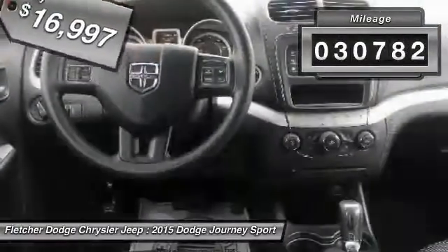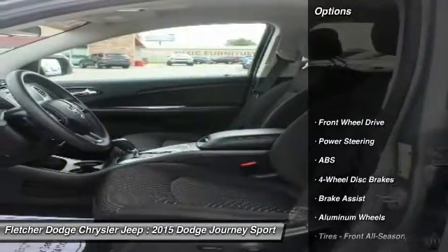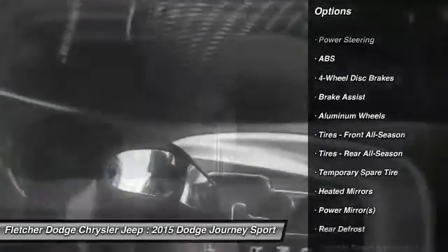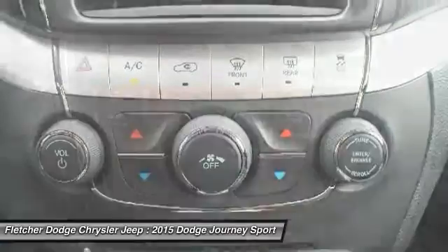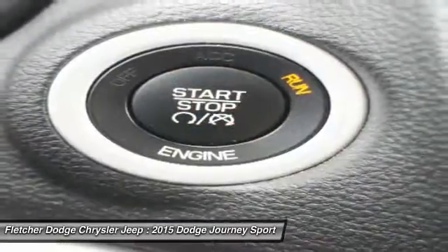This vehicle has less than 35,000 miles. Here are some of this vehicle's great options: anti-lock braking system, stability control, keyless entry, traction control, steering wheel audio controls, driver airbag, power steering, adjustable steering wheel, keyless start, and cruise control.